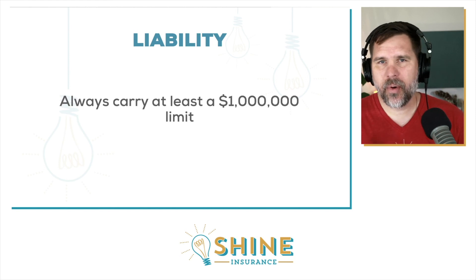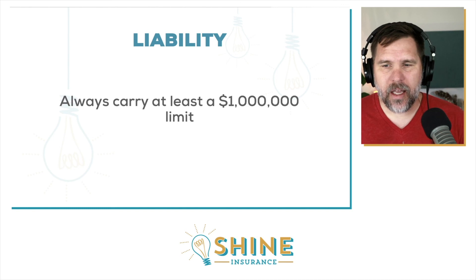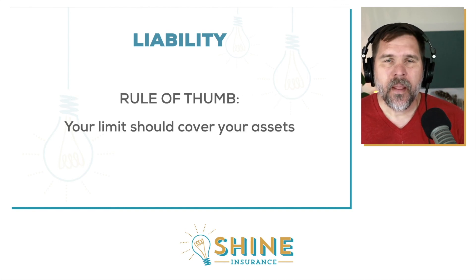So how much should you have? I would start at a base of one million dollars, no matter how many properties you have. Even if you have just one or two, try to have that liability limit at a million dollars. That may seem like a lot, but when you think about worst-case scenarios, a million dollars is going to address most situations for one or two properties and keep you properly covered.